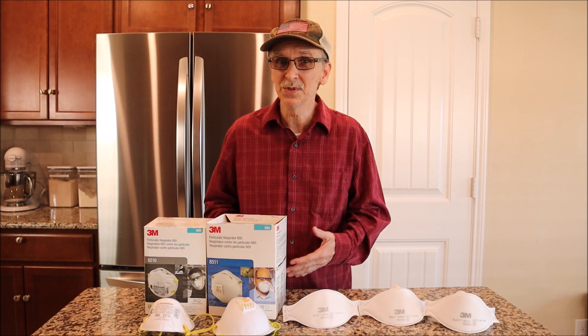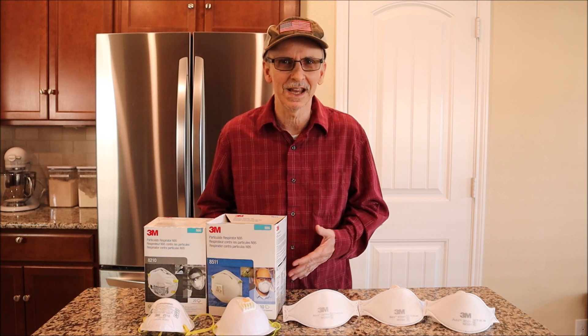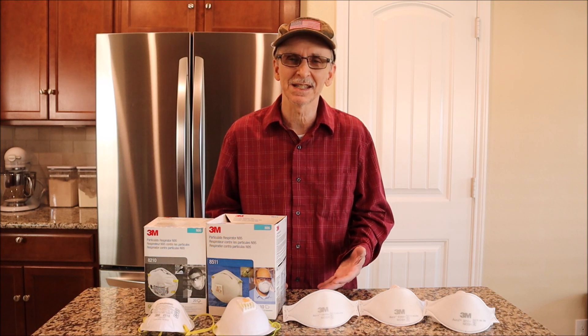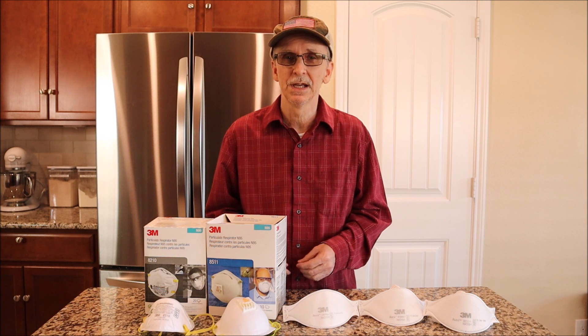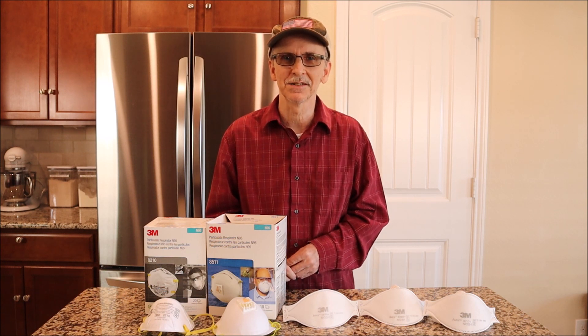Because we've used them so much, we both gained different preferences, and I want to share those preferences with you as I review and compare these masks to give you more information to help you decide what you might want to buy for your preps. So with that being said, let's take a look at the 3M 8511 N95 mask.